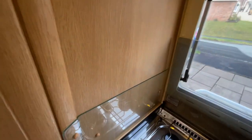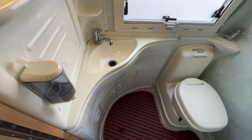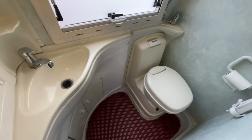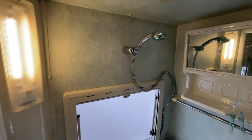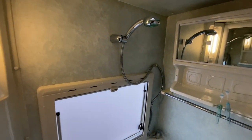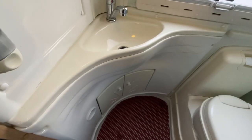Moving into the washroom we have the vanity unit, hand wash basin as well as the cassette toilet and the separate shower controls. This is a full wet room with good storage both to the side and below the basin.